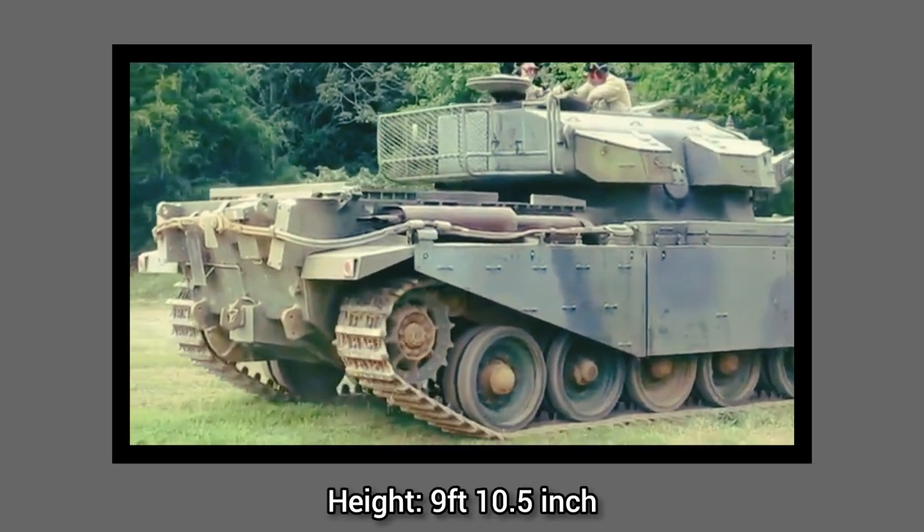Its engine is the Rolls-Royce Meteor with about 650 horsepower. The maximum speed is 22 miles per hour or 35 kilometers per hour. Its operational range is 50 miles or 80 kilometers, and the power-to-weight ratio is 13 horsepower per ton.